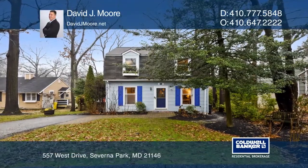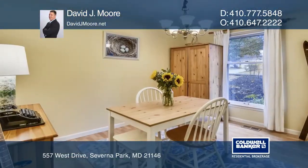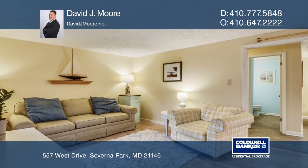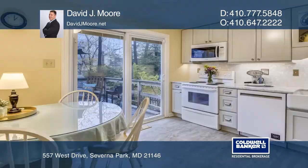This lovely, cozy, updated colonial in the desirable water-privileged community of Carrollton Manor has been recently updated with a new kitchen, new flooring, new roof, and much more.